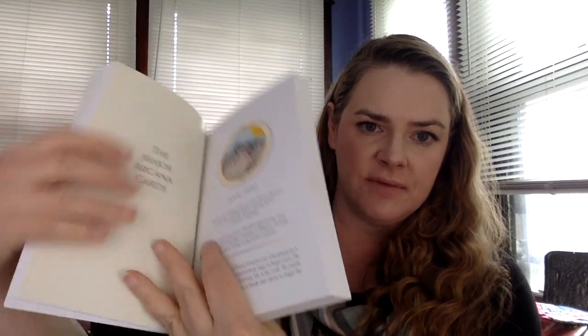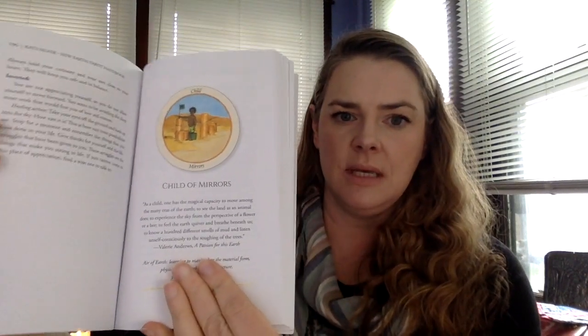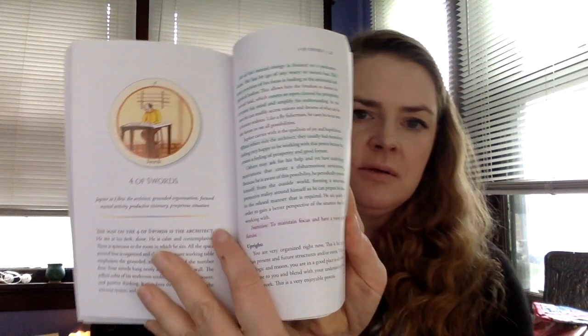The book is gorgeous. All the pages have a nice shiny texture, and each card has a full description and full color image no matter where you open it. I've been able to take it to school — you can read it away from the deck and still know what she's referring to, which is great with a book this thick. Sometimes I just need something to take with me to read, and I love taking the guidebooks for my decks.